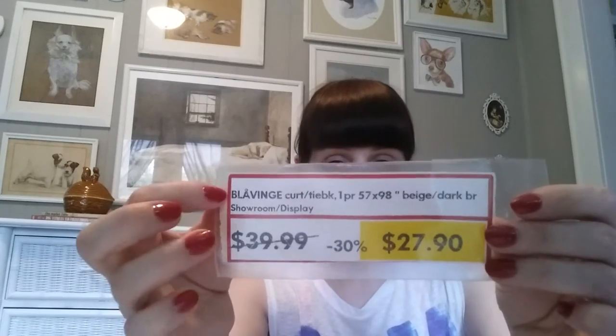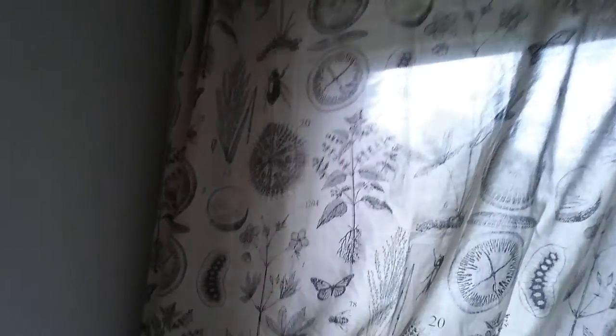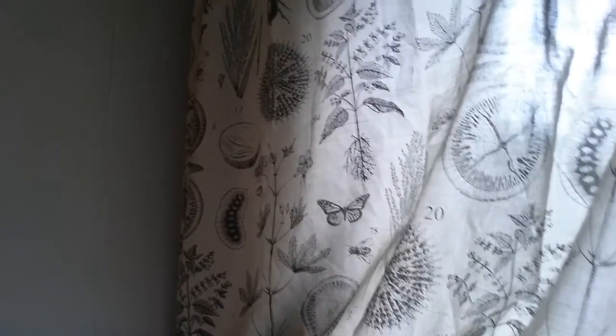I'm going to start with Ikea because I only picked up a few things there. I'm going to show you some curtains I picked up. They were in the As Is section. They're called the Blaving. They're normally $40, but they were marked down to $27 because they weren't in their packaging. These are super cute — I was obsessed with these for fall. They have kind of a botanical design with some butterfly and bug and sea creature motifs. They're a brown and beige color, more like a linen type of feel.